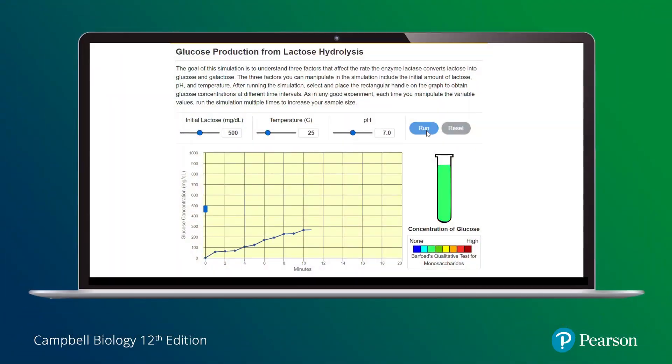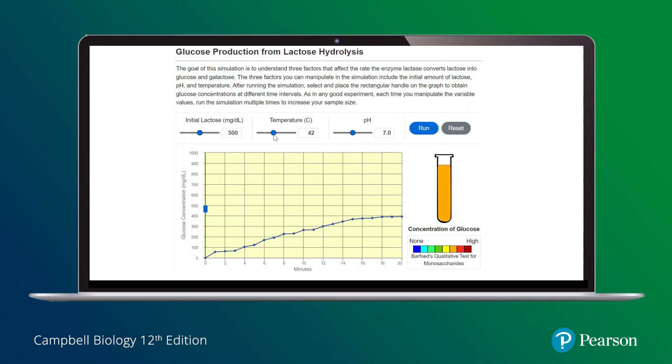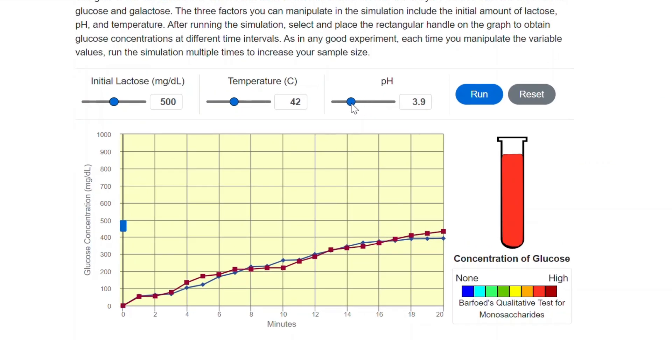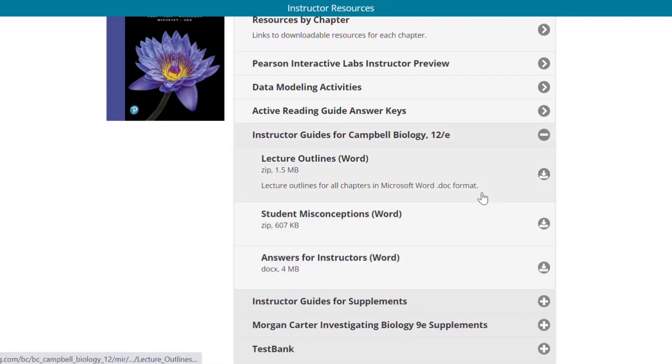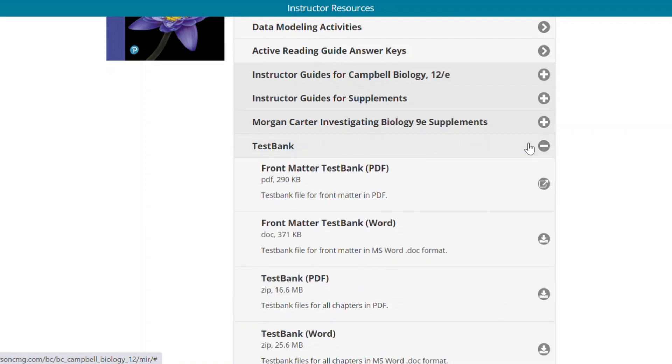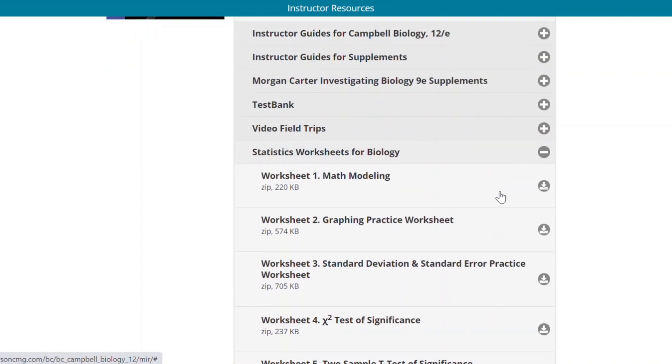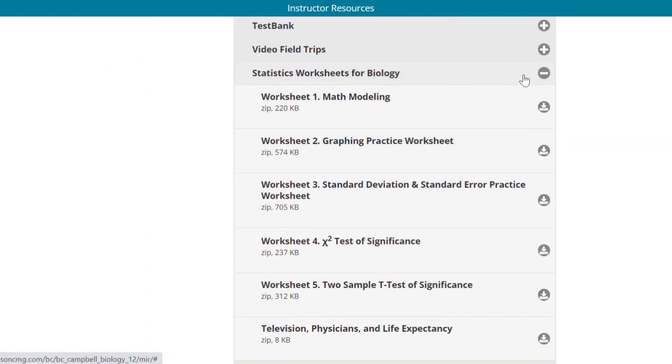Today's students need to meet high standards whether they're going on to med school, graduate school, or other biology courses. So Campbell expects students to meet these high standards and expects them to be able to analyze data and master the material to an extent where they can make connections with the real world. But Campbell doesn't just leave them there — it also provides them with all the support they need to meet these high standards, and it helps the instructor help the student by providing so many different instructor resources that helps instructors not only know how to teach their students but what to teach their students.